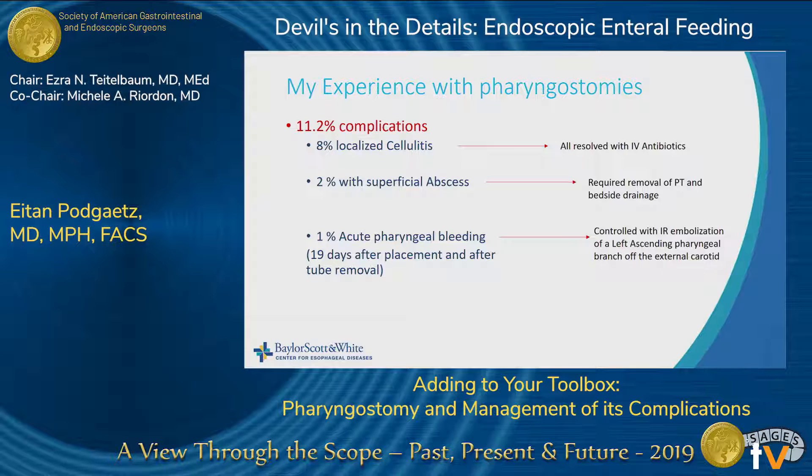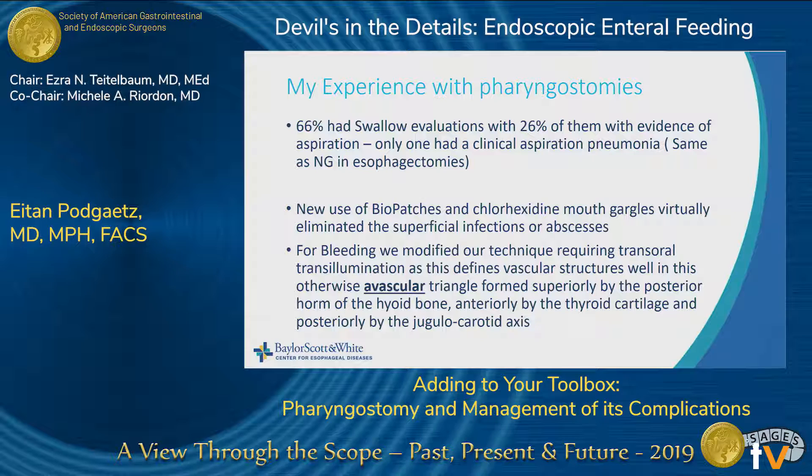Of the 11% complications, 8% was localized cellulitis — all resolved with IV antibiotics. About 2% had a superficial abscess requiring removal of the pharyngostomy tube and bedside drainage. And we had one case of acute pharyngeal bleeding, 19 days after placement and removal of the tube — the patient came back with massive bleeding, vomiting blood, and we had to go to IR, where they embolized the left ascending pharyngeal branch of the external carotid artery.